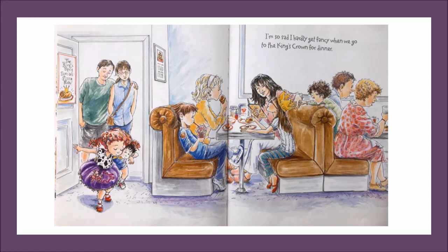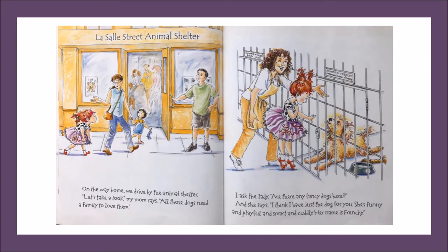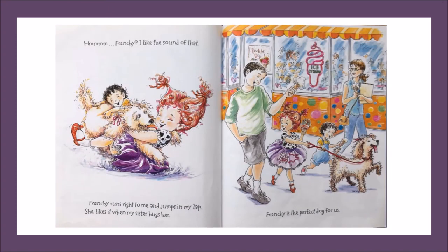I'm so sad. I hardly get fancy when we go to the King's Crown for dinner. On the way home, we drive by the animal shelter. Let's take a look, my mom says. All those dogs need a family to love them. I ask the lady, are there any fancy dogs here? And she says, I think I have just the dog for you. She's funny and playful and smart and cuddly. Her name is Frenchie. Hmm, Frenchie. I like the sound of that. Frenchie runs right to me and jumps in my lap. She likes it when my sister hugs her. Frenchie is the perfect dog for us.